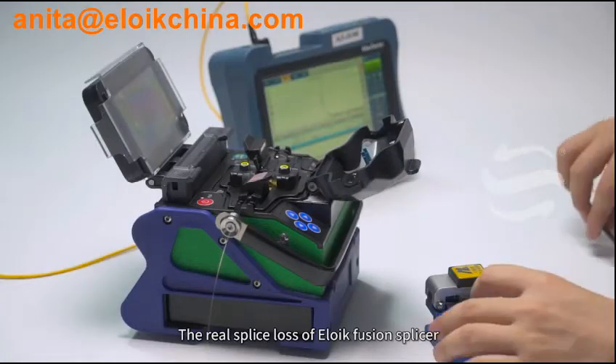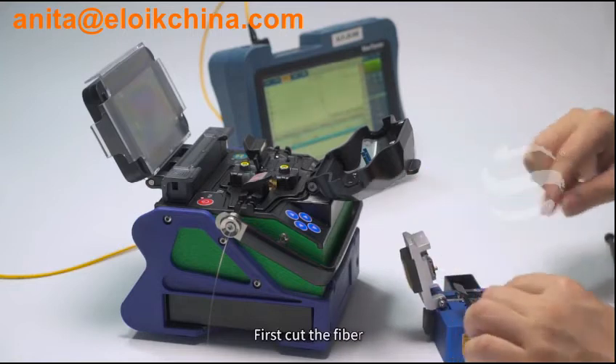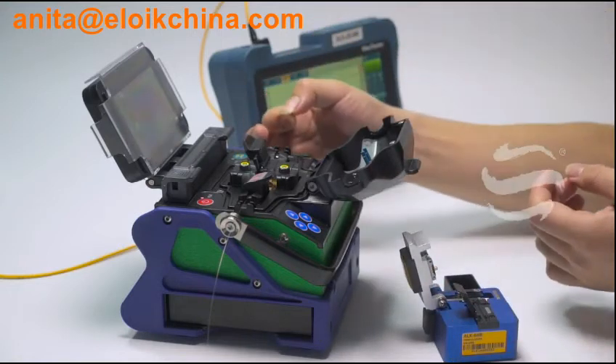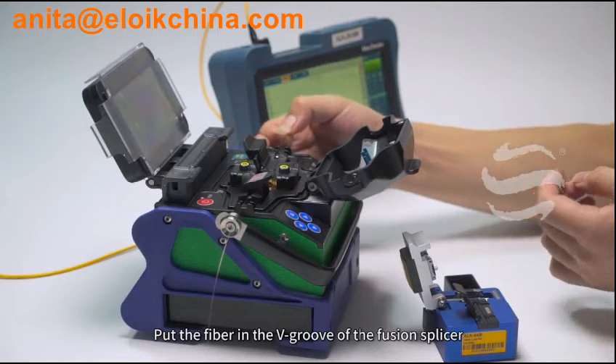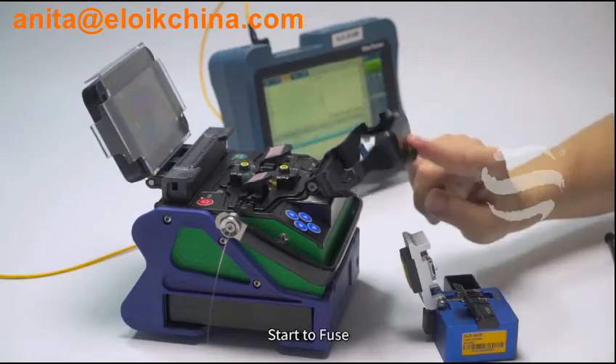The real splice loss test of Eloik Fusion Splicer. First, cut the fiber. Put the fiber in the V-groove of the fusion splicer. Shut the cover. Start to fuse.